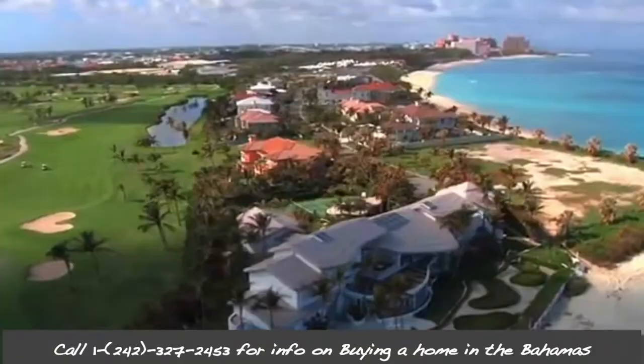Hi, I'm Glenn Ferguson, your real estate agent in the Bahamas, with another spotlight on Bahamas real estate.